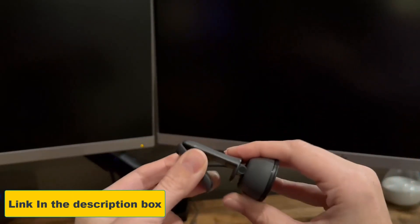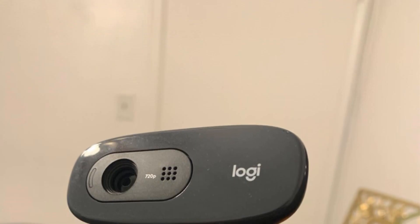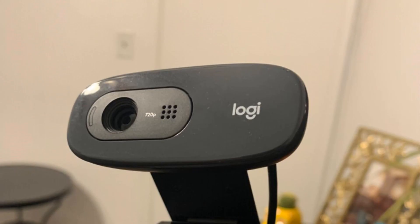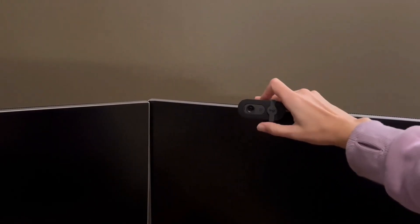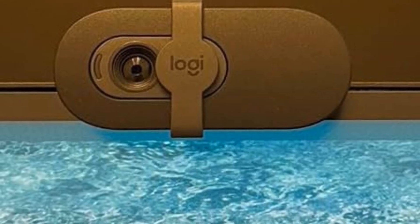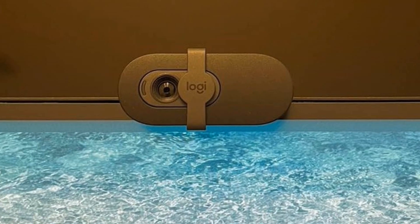Privacy is a top priority with this webcam, featuring an integrated privacy cover that allows you to block the lens when you're not on a call, giving you peace of mind. The built-in microphone ensures crystal-clear audio, so your voice is heard loud and clear during video conferences. Compatible with a wide range of platforms including Microsoft Teams, Zoom, and Google Meet, this webcam is incredibly easy to set up — simply plug it in and you're ready to start your meetings without any complicated installation.